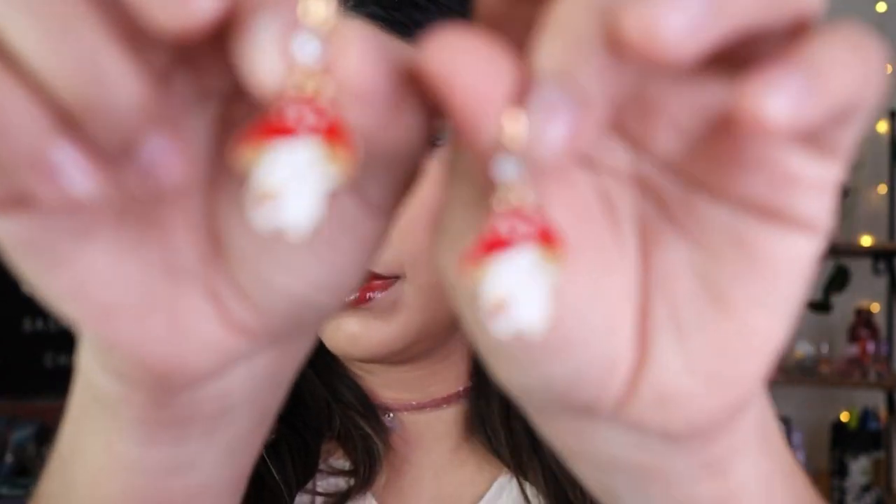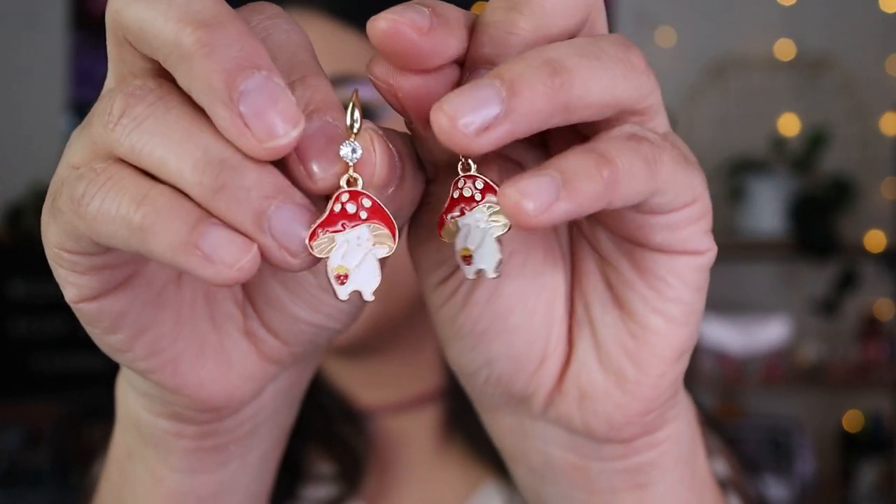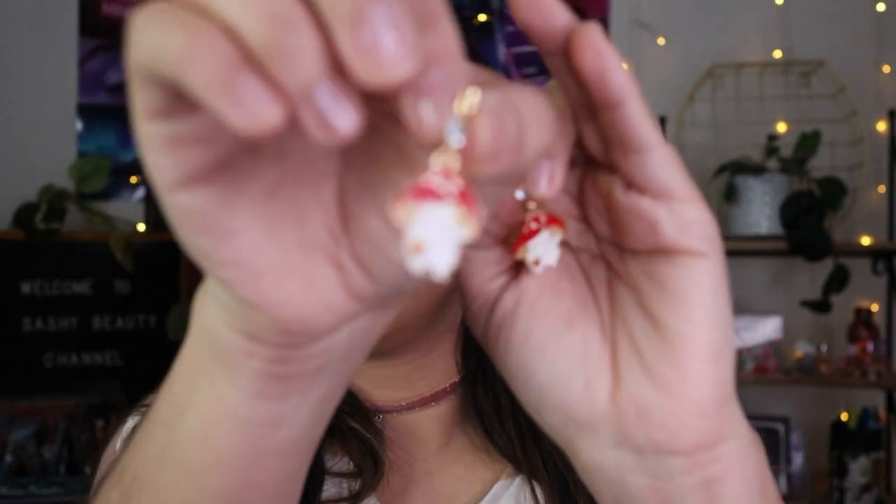Let me show you guys these earrings I've already worn. They're little mushroom earrings I've worn twice — they're kind of light. These are actually from a game I used to play called Ragnarok Online, which is an RPG MMO where you pick a class, level up, and fight monsters. There were these mushroom monsters — when you kill them they drop strawberries and make the cutest noise. They were my favorite monsters, so I love mushrooms and strawberries together.